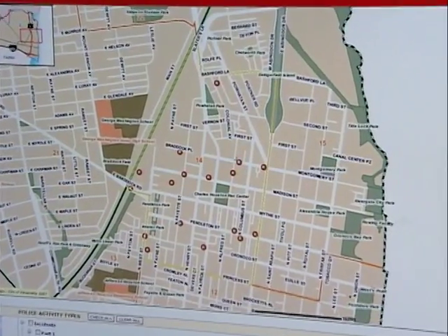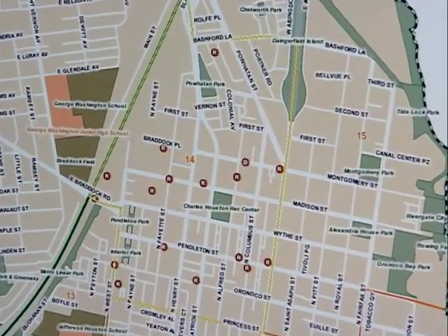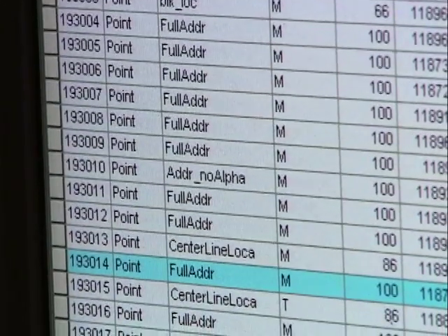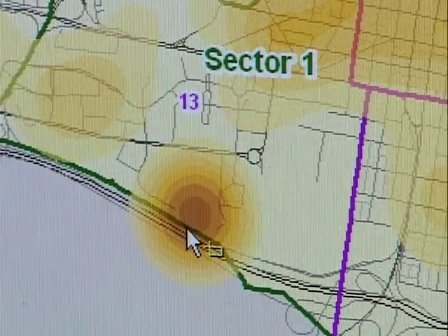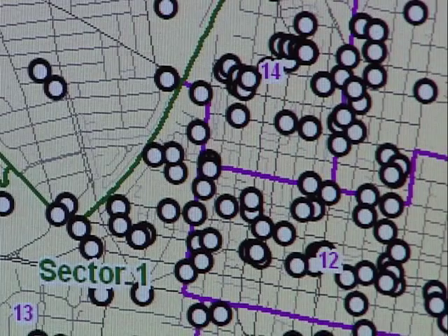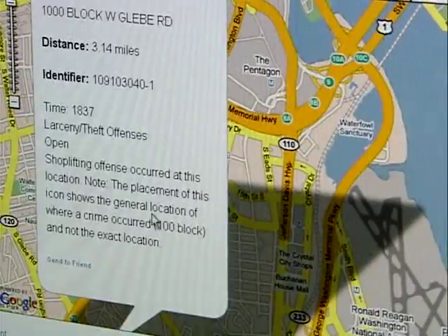Without looking at things on a map, you miss certain patterns. You can look at listings of cases that list different addresses over and over, and unless you know every single address in the city, you won't realize that an address on Taney Avenue is right around the corner from one on Raleigh Avenue. But when you put it on the map, you can see that those two incidents are only 150 feet apart — suggesting they could be related.